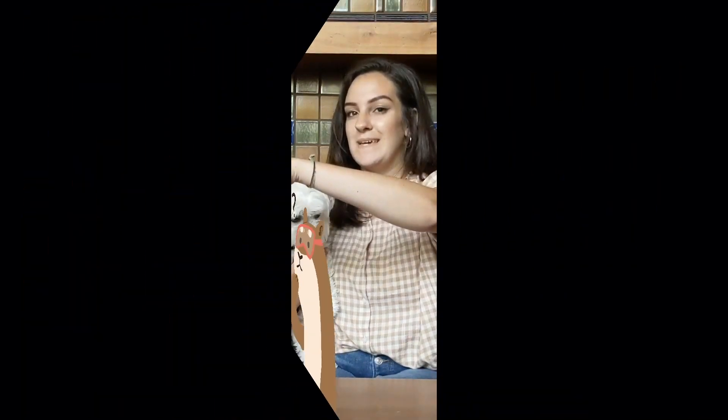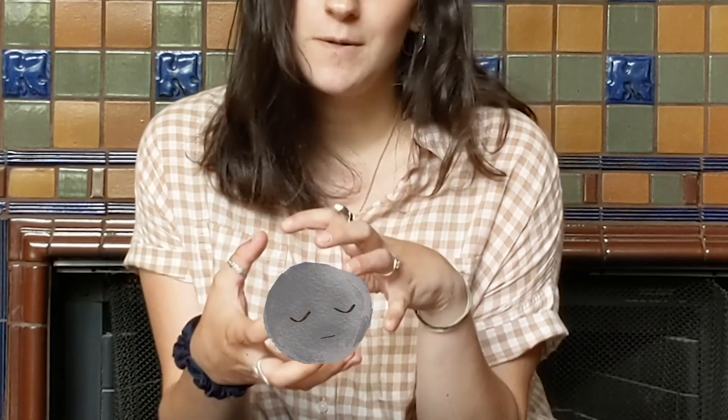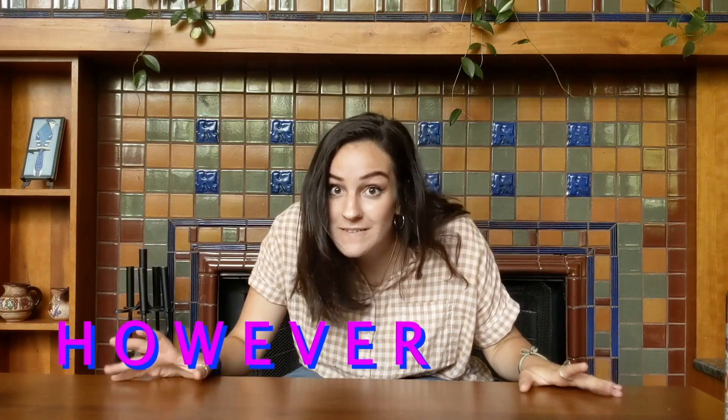Let's start from the very beginning. Four and a half billion years ago, the Earth began to form from ancient dust floating around in space. Pulled together by gravity, these materials formed a rocky sphere. However, no animals could live on this early Earth.